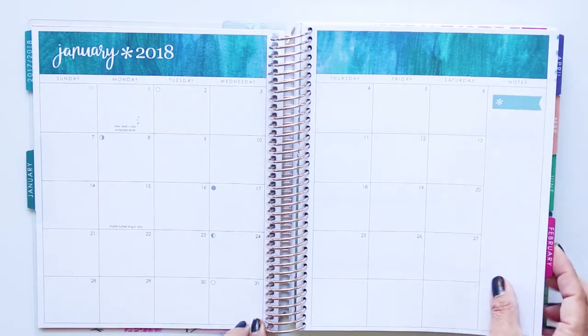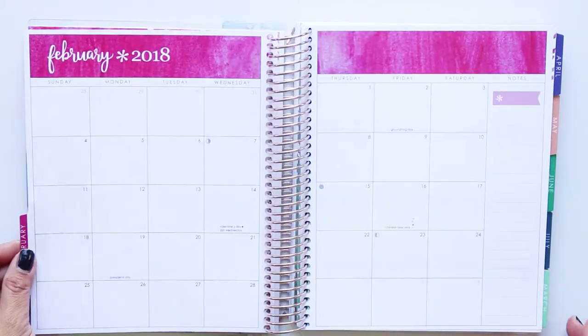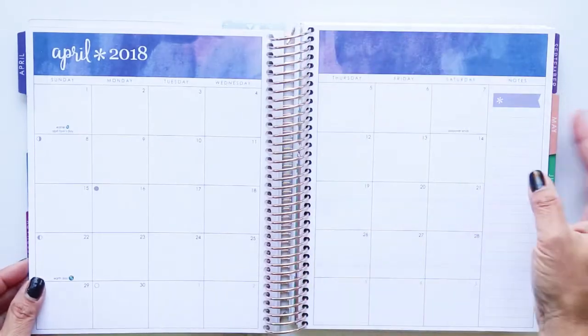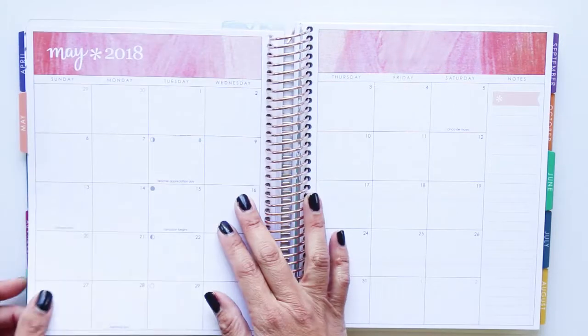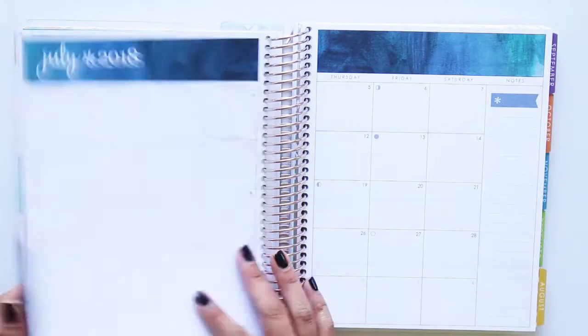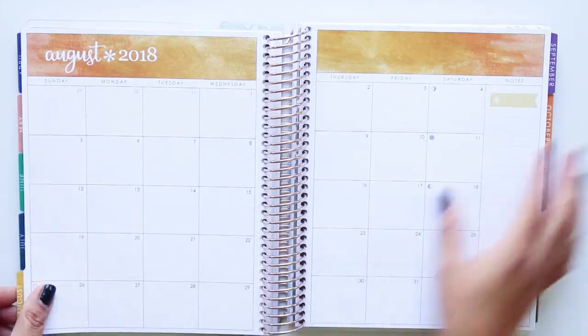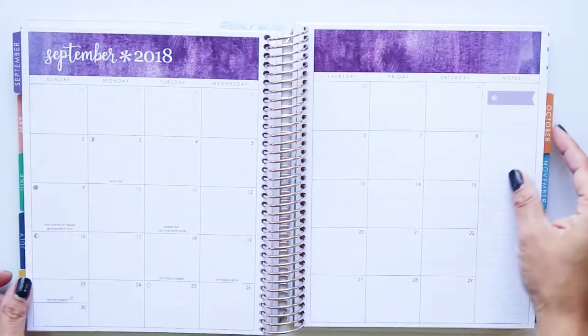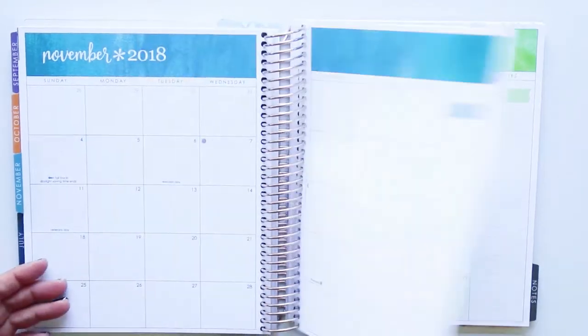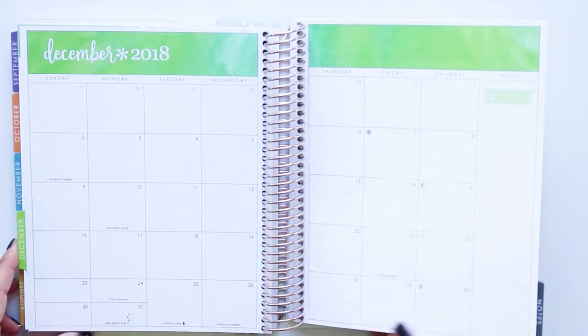So this is January — I'll flip through these real quick. February, March, April, May, June, July, August, September, October, November, December. And then there's a notes section.